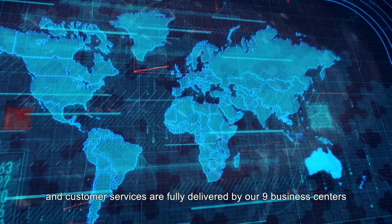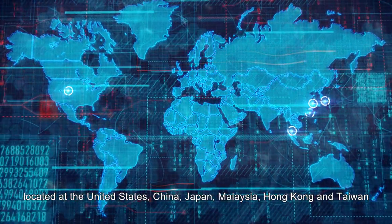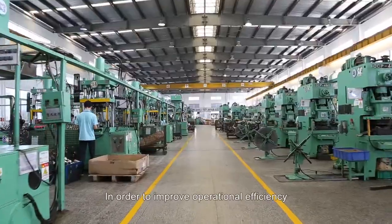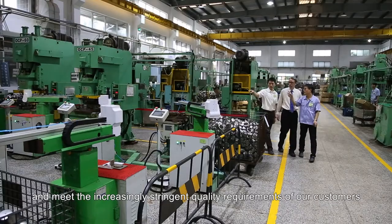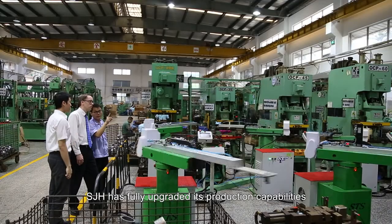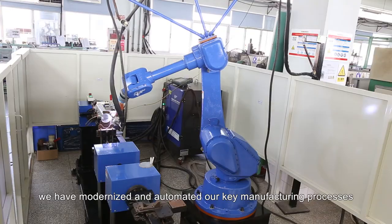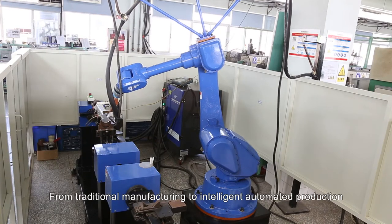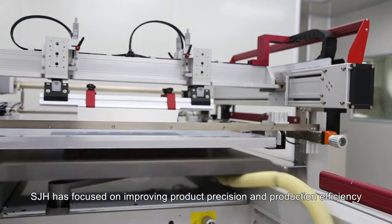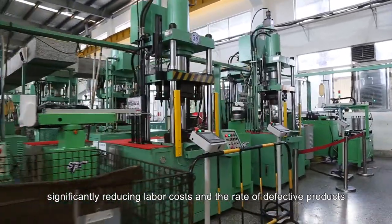Our customers come from all over the world, and customer services are fully delivered by our nine business centers located in the United States, China, Japan, Malaysia, Hong Kong, and Taiwan. In order to improve operational efficiency and meet the increasingly stringent quality requirements of our customers, SJH has fully upgraded its production capabilities. Since 1998, we have modernized and automated our key manufacturing processes — from traditional manufacturing to intelligent automated production — significantly reducing labor costs and the rate of defective products.